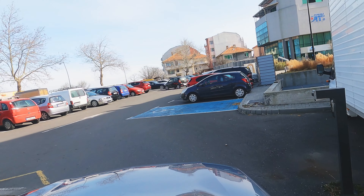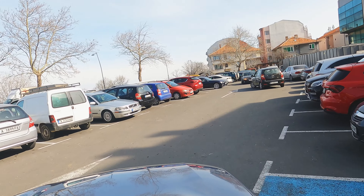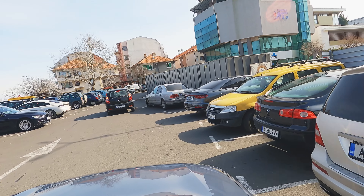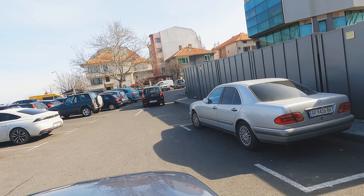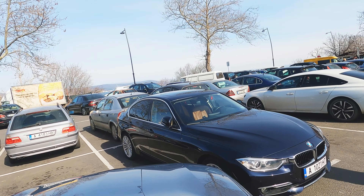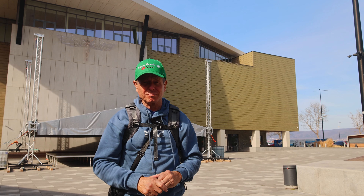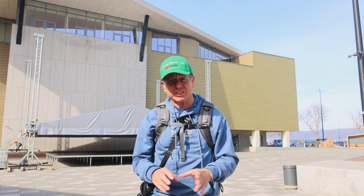And then we head to New Nesibar itself — managed to get parked up right in the centre of town. So we're on the main square in New Nesibar, two miles from Sunny Beach, and it's active all year round because it's a proper little town.